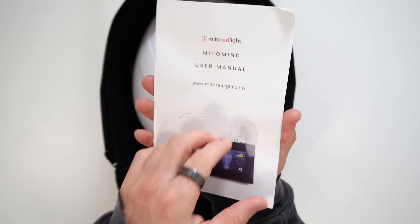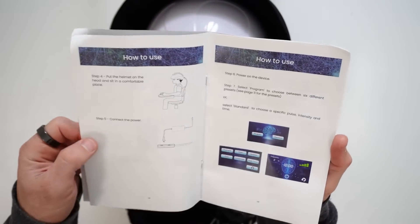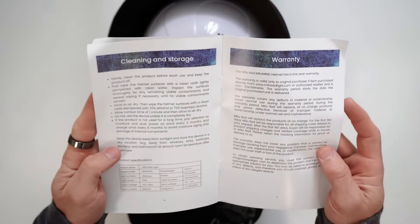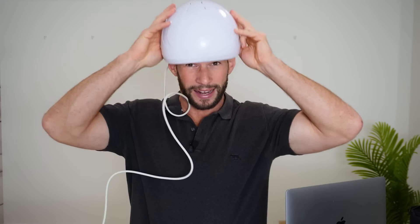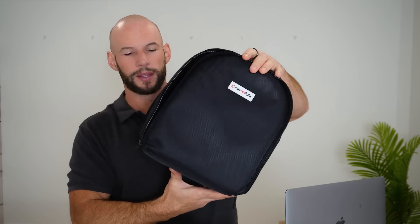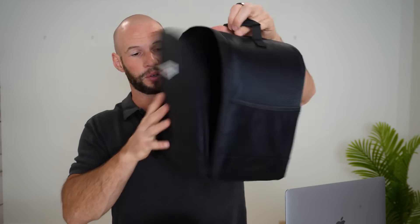Along with the controller you get an instruction manual. To be honest it's not as detailed or comprehensive as I'd like for a device of this price, especially when we're working with the brain, but it covers the basics. It also comes with some sponges and foam inserts you can stick inside the helmet around the edges for a better fit — as you can see mine are not in and it's quite loose. And it also comes with a little travel carry case, which is a nice touch.